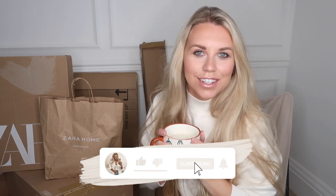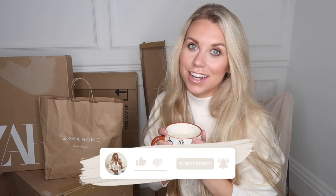Hi guys, welcome back to my channel and a brand new video. As you can tell by the title and this massive pile of boxes behind me, we have probably the biggest ever Zara and Zara Home order I have ever made. Seeing as though we have completed the upstairs renovations, we have a lot of dressing and styling of the house to do. I have picked up quite a few bits from Zara Home, and I'm going to show you them first, then try on all the clothing items from Zara as well.